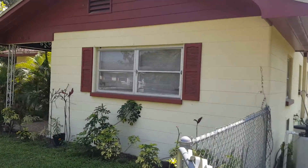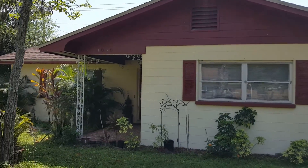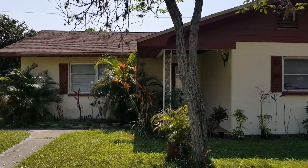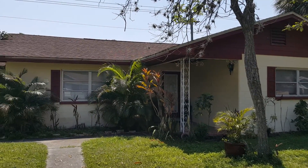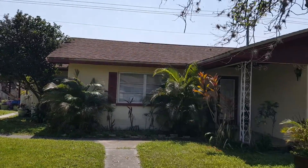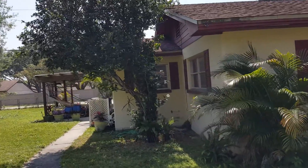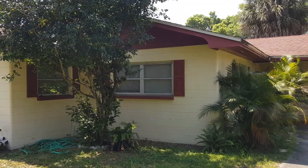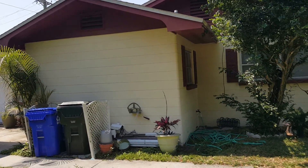And then this is the front of the house. We'll go through this gate. So this is the front of the house — it looks like that. It's usually a little bit more cleaner, but she had to get it prepared. As you can see, there's quite a bit of house here to paint.